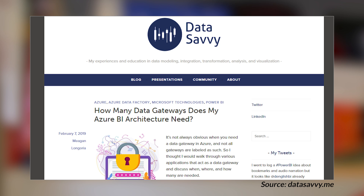Megan Liguria's got a blog post where she looks at how many gateways you need for your Azure BI architecture. There are a couple of different gateways that may come into the picture. She walks through the differences between these — primarily the on-premises data gateway for Power BI and the Power Platform, versus the gateway used for things like Azure Data Factory and Azure ML. She also looks at how many of these gateways you actually need, which depends on your data sources and how many different types of data sources you're connecting to. She does a great job of walking through all of that in this blog post.